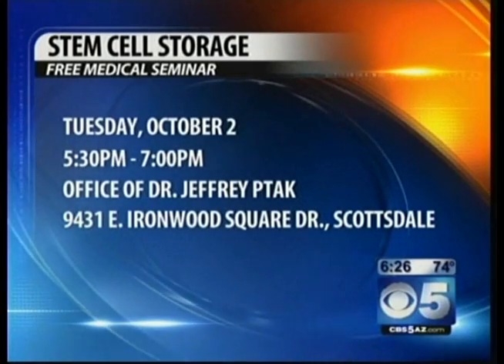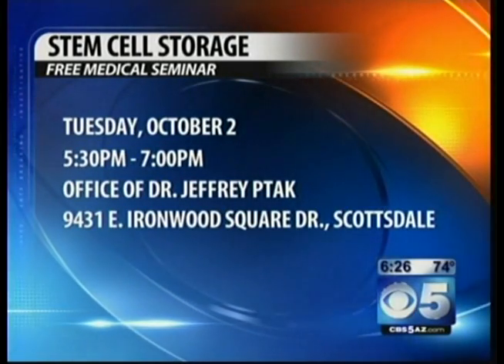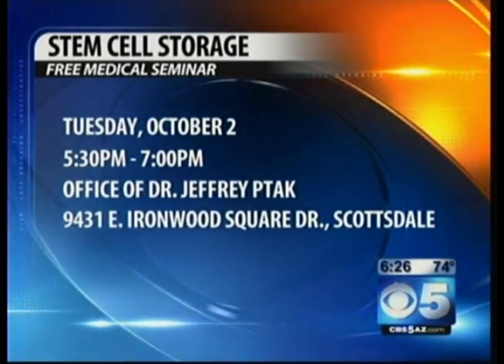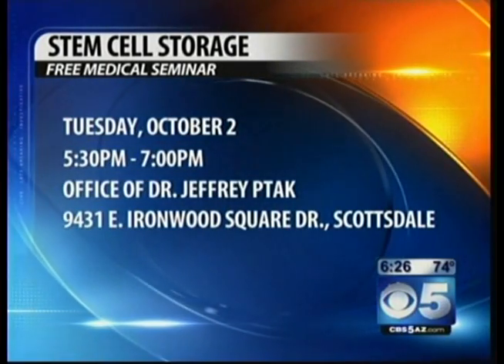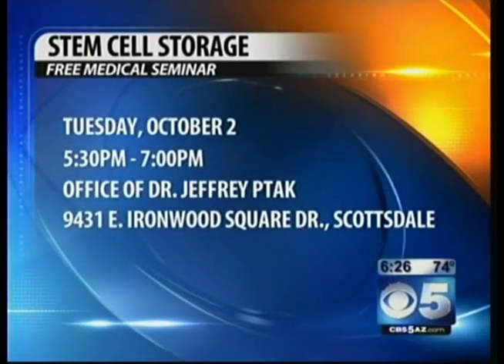You can see the doctor talk about this stem cell storage at a free medical seminar — which is awesome for everybody out there. It's Tuesday, October 2nd, from 5:30 to 7 o'clock. You can find out more information, and we've got a link to your website and information on this interesting procedure at cbs5az.com. Thank you, doctor — very interesting stuff.